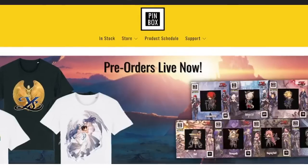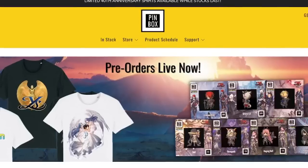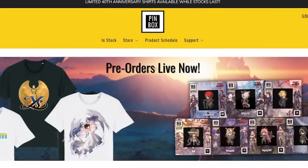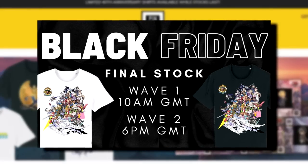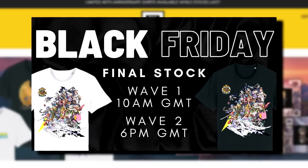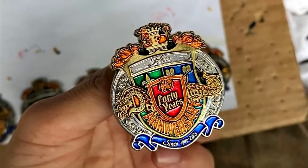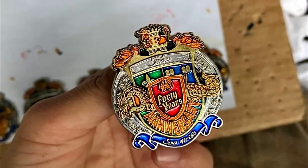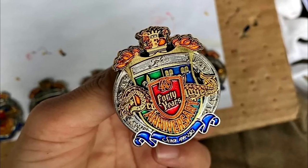Starting with the Falcom news, our first port of call is Pinbox. For the Black Friday weekend, they had their own sale for a variety of items on their site, but most notably they're coming up to their final stock for their 40th anniversary shirts. Upon the time of writing, most of the sizes are still available. In light of the 40th anniversary, they're also working on a commemorative pin, though nothing else has been said from November 9th as of yet.